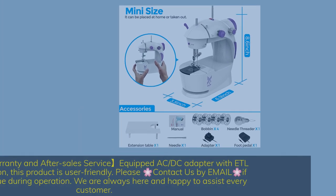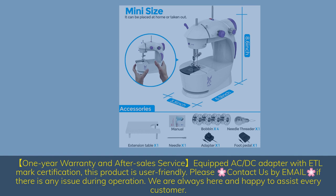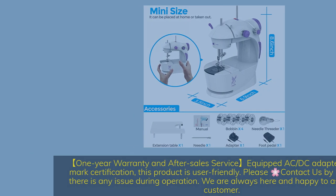One-year warranty and after-sale service — equipped with an AC-DC adapter with ETL Mark certification. This product is user-friendly. Contact us by email if there is any issue during operation; we are always here and happy to assist every customer.